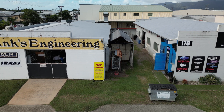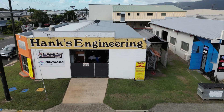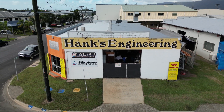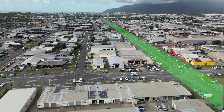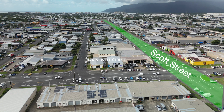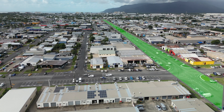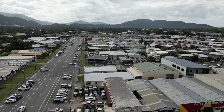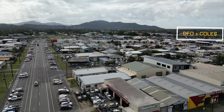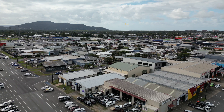Location, location, location, they say, and 170 Newell Street with its commanding corner position is right on the mark — excellent exposure for your business. Newell Street is a main feeder road between Cairns' premier industrial retail strip, Scott Street, and National Highway No. 1, the Bruce Highway. Surrounded by major and national tenants, shopping centres, and many complementary businesses, this location is hard to beat, right in the heart of the Cairns Industrial Precinct.